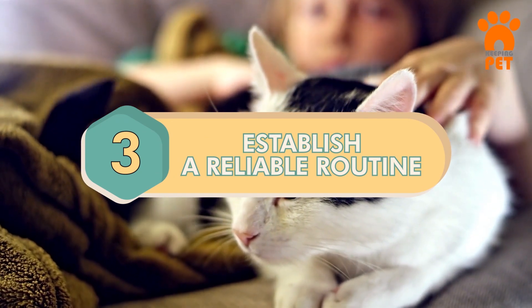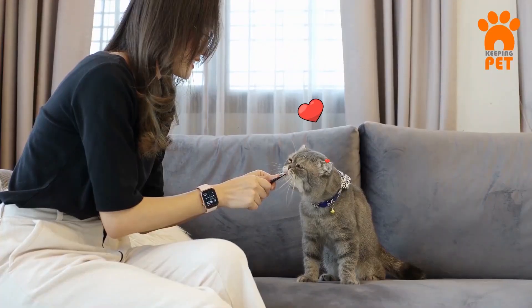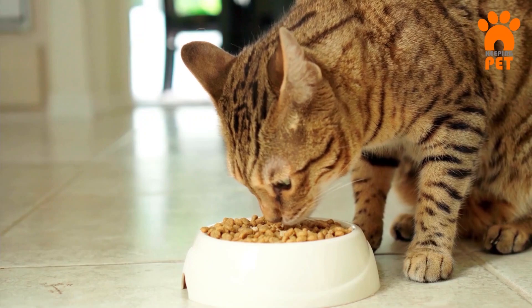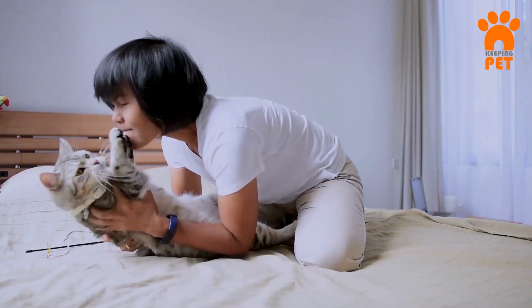Number 3: Establish a Reliable Routine. Cats absolutely love routines. If you keep doing stuff they love, they'll feel safe and close to you. Make a daily plan for feeding, playing, grooming, and snuggling. If you can't stick to it, maybe get a pet sitter to lend a hand.